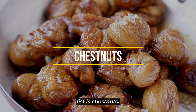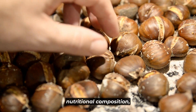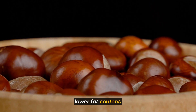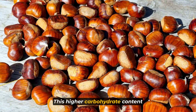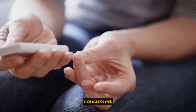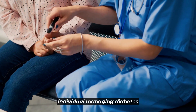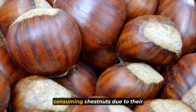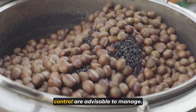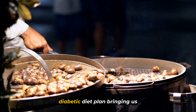At number 3 on our list are chestnuts. While often grouped with nuts, chestnuts are distinct in their nutritional composition. Unlike most other nuts, they contain a higher proportion of carbohydrates and lower fat content. This higher carbohydrate content can potentially affect blood sugar levels more significantly than other nuts. Although they are nutritious and provide various vitamins and minerals, individuals managing diabetes might need to be cautious when consuming chestnuts, with moderation and mindful portion control advisable to manage their potential impact on blood sugar levels.